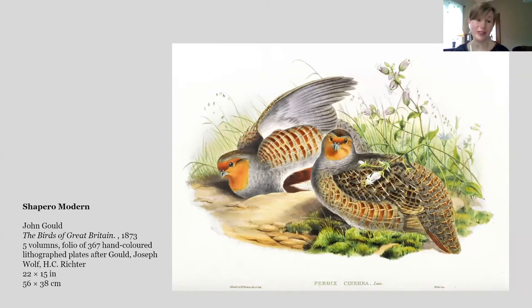This is a beautiful work of natural history: John Gould's The Birds of Great Britain, published over a ten-year period from 1863 to 1873. This is a first edition — five volumes in all, folio size, containing 367 hand-colored lithograph plates after the artists John Gould, Joseph Wolf, and H.C. Richter.